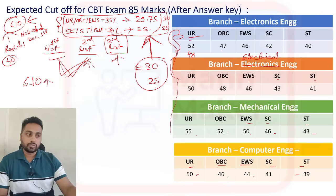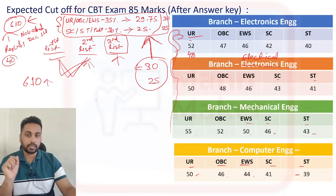I hope every doubt you had — from what I received in messages and comments — is now cleared: what the selection criteria is, the result date, and the expected cutoff. Just like before, people have commented with their marks. If you haven't yet, you can comment below with your branch, category, and marks so others can see the maximum marks people are getting.